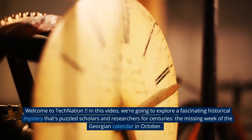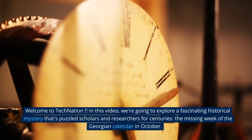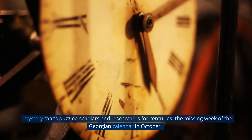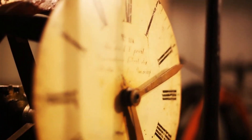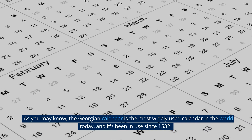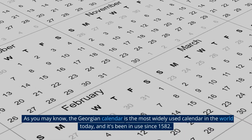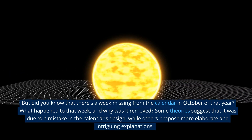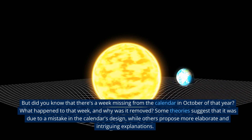In this video, we're going to explore a fascinating historical mystery that's puzzled scholars and researchers for centuries: the missing week of the Georgian calendar in October. As you may know, the Georgian calendar is the most widely used calendar in the world today, and it's been in use since 1582. But did you know that there's a week missing from the calendar in October of that year? What happened to that week, and why was it removed?